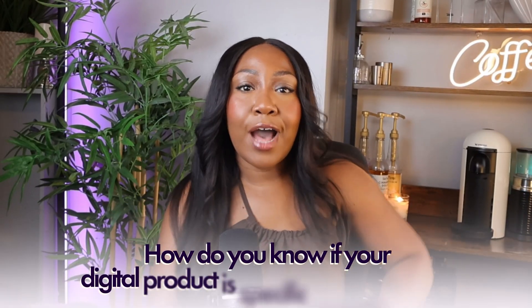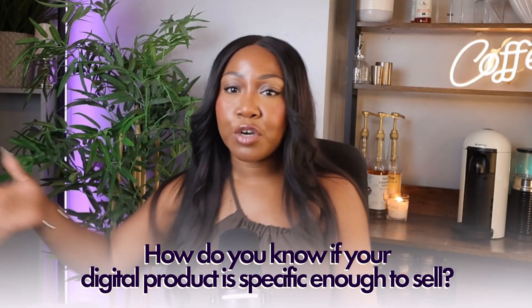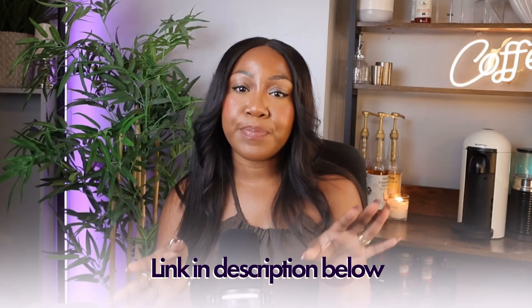You may be thinking: how do I know if my digital product is specific enough to sell but not so specific that it won't have an audience? I've created a completely free framework to help you. It's called the Magnet Framework and you can grab it in the link below. It's going to give you the exact steps to create a high-demand digital product that sells.